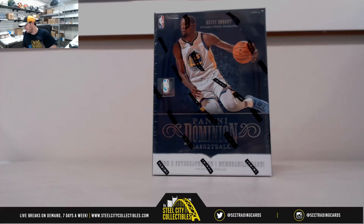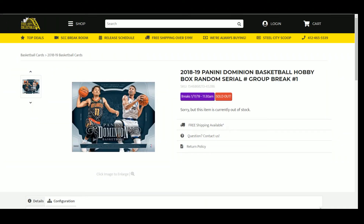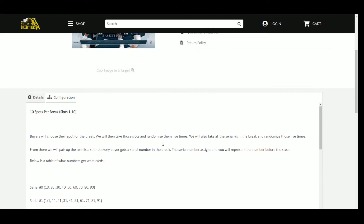Alright guys, this next break is 2018-19 Panini Dominion Basketball Hobby Box Random Serial Number Break Number 1, again first on-card rookie jersey autographs from the rookie class. Should be a fun break here. There are 10 spots in this break, buyers chose their spot. We're going to grab those spots, randomize them 5 times, take the serial numbers 1 through 0, randomize those 5 times as well, then pair up the two lists so every buyer gets a number in the break.